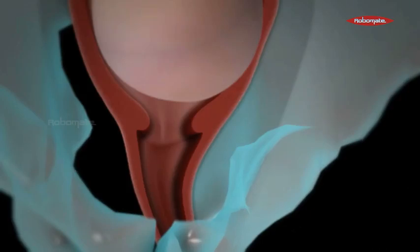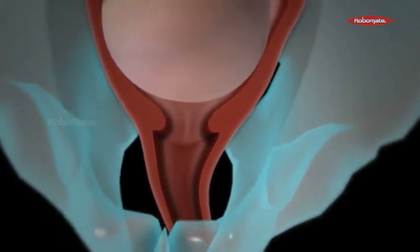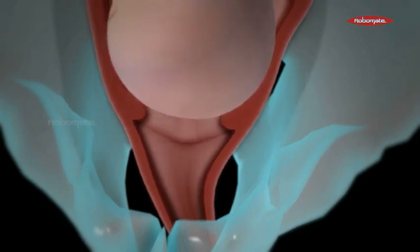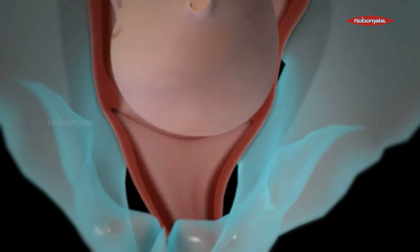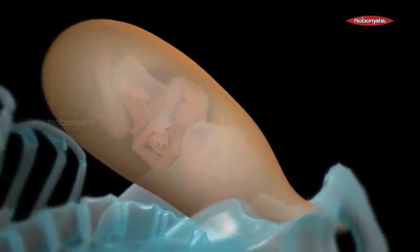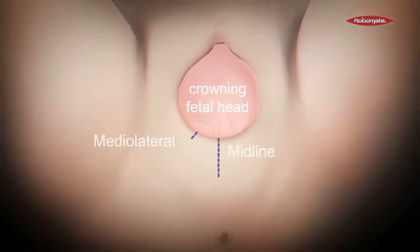The cervix dilation is brought about due to a hormone termed as relaxin, which is released by the placental disc. The cervix fully dilates and the baby's head moves towards the opening of the cervix. When the baby's head is moving out, the upper half of the uterus actively contracts due to oxytocin, which is released by the posterior pituitary gland, also known as the neurohypophysis. The lower half of the uterus remains relaxed to push the baby outwards.